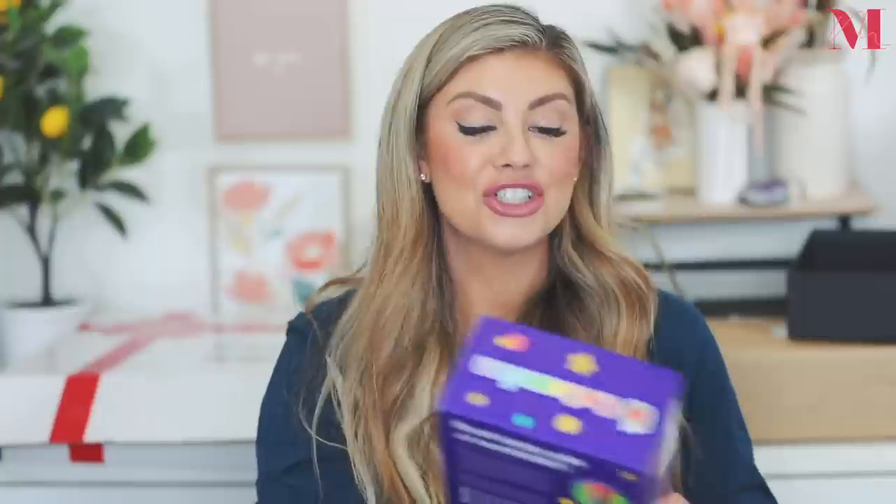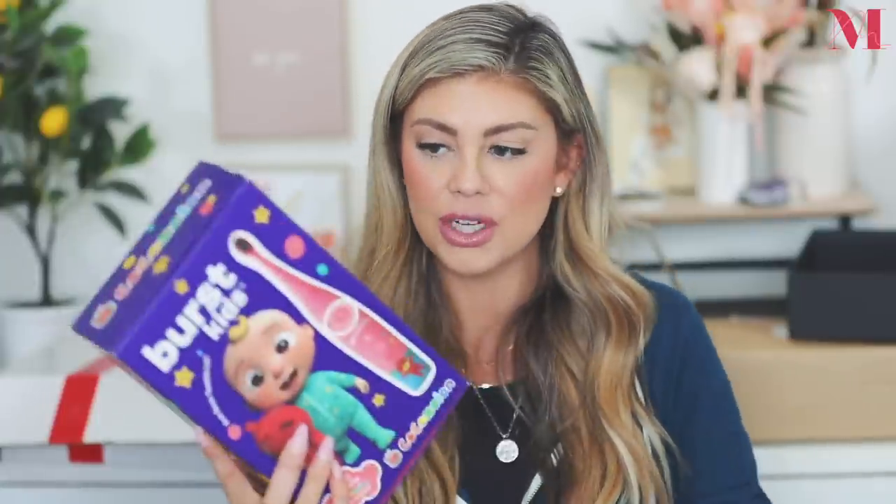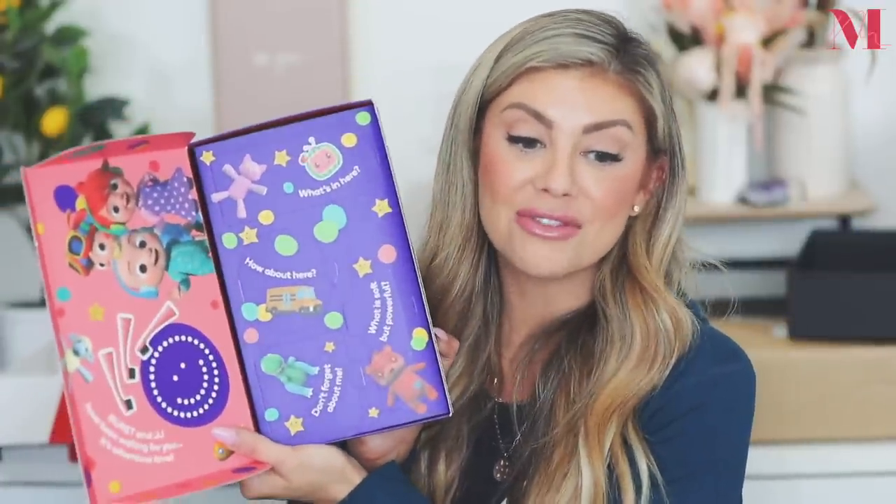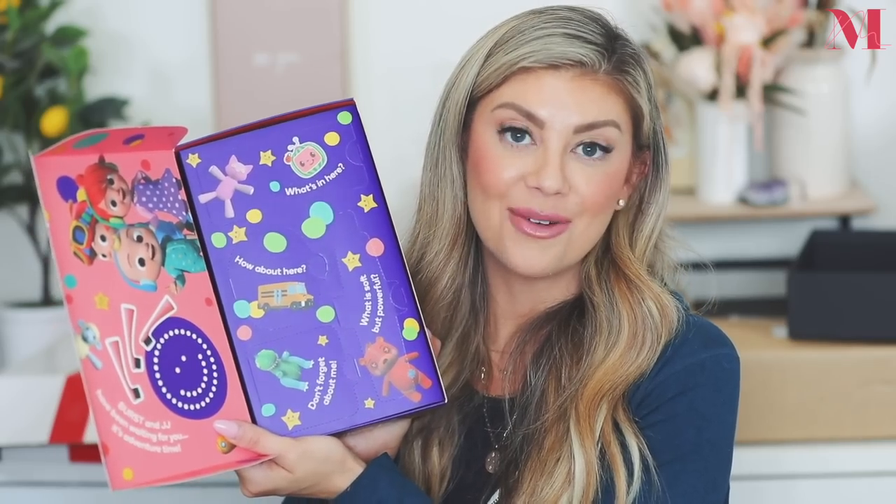And just look at the CoComelon kids toothbrush — it's absolutely adorable! I know the girls are totally going to fight over it. It might be more of a Kinsley thing since she loves CoComelon. I'm going to save this for Riley and film her opening it on Instagram because it has little pop-outs and would make her so excited. I'll link it down below — you have to get this for your kids. Thank you so much Burst!